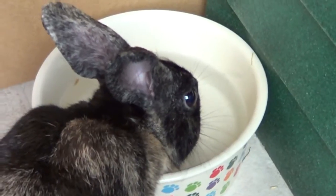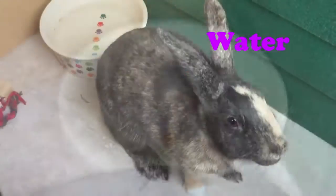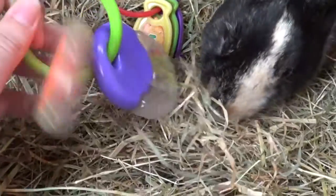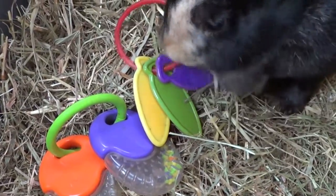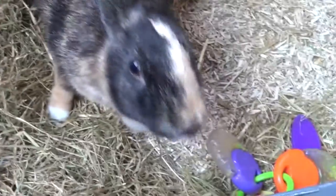The first thing you're going to want to think about is water. Rabbits should always, always have access to fresh water, and you can give this to them in a bottle or a bowl - as long as they've got constant access to fresh water you'll be fine. Rabbits tend to prefer drinking out of a bowl but they can knock it over, so I've got a bowl and also a water bottle as a backup.